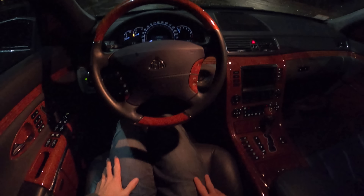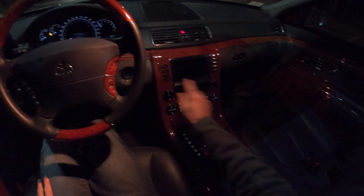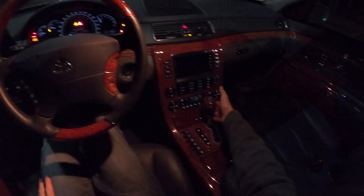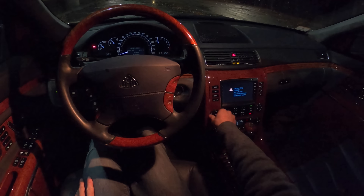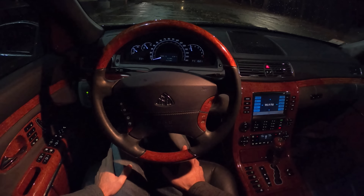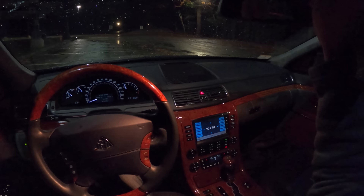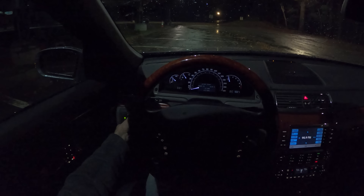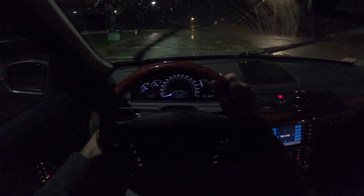I've got the key fob in my pocket which means I can start it without putting it in — I can just hit this start-stop ignition button here. And there we have it. Pop on our heated seat. I actually have seat massagers too but I don't think we need that. Put our headlights on, swipe the wipers — off we go.